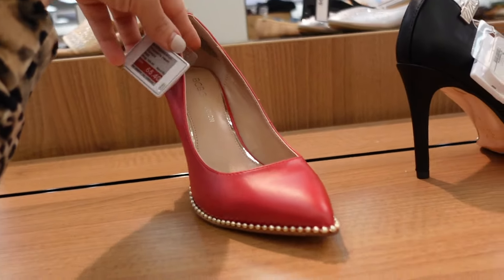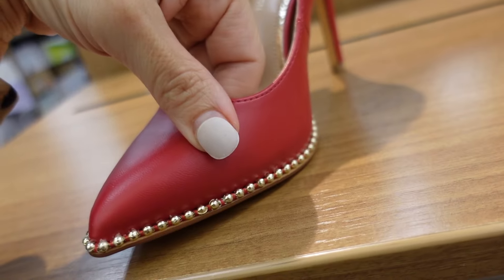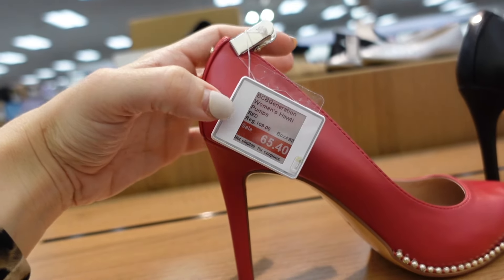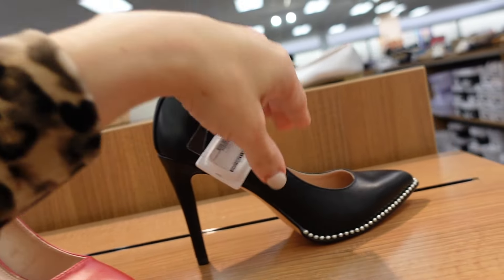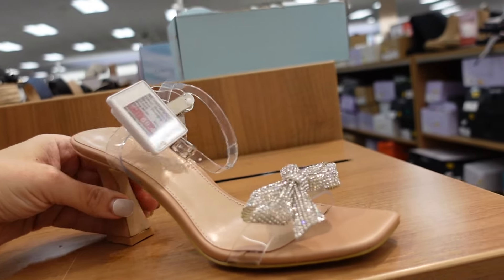Using a new shoe brand — they have BCBG pumps. These have that pointed toe with a little rope detail and gold beads on a stiletto. On sale for $65.40, regularly $109. Comes in red and also black. Also from BCBG are these little bow heels with a square toe, clear strap, and clear ankle strap — $59.99.